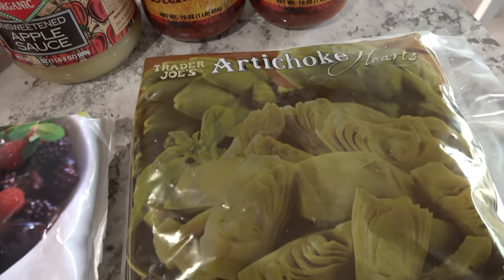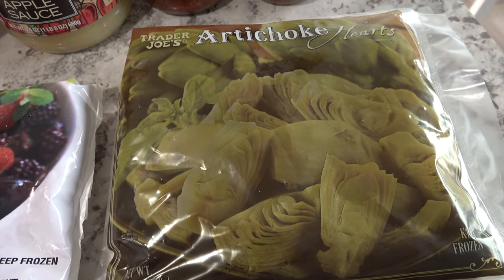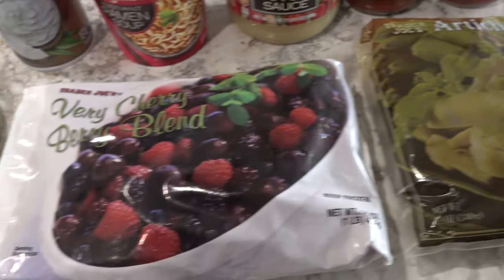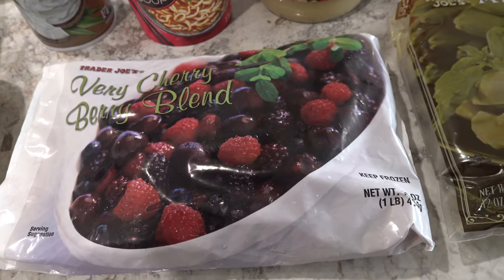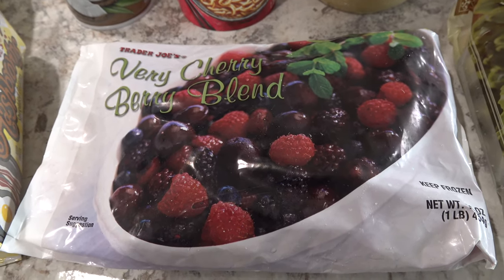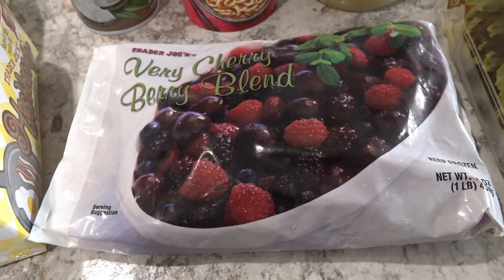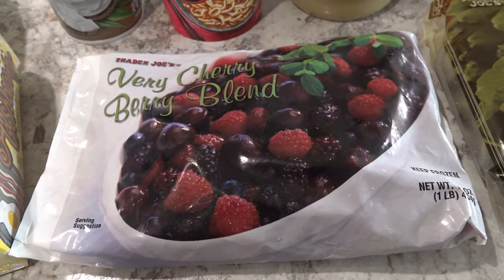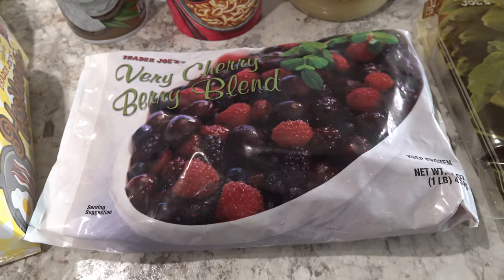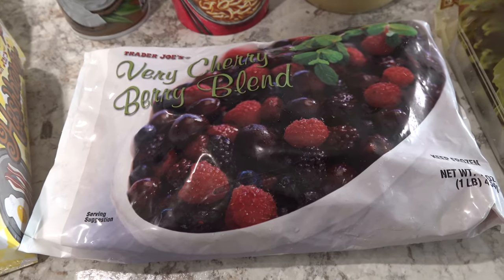We also grabbed a bag of artichoke hearts — we've never tried these from Trader Joe's, but one of the plant-based YouTubers we've been watching really likes them, so we're going to give these a try. And then we picked up a bag of their Very Cherry Berry Blend because I'm going to be making a plant-based berry cobbler — a healthy berry cobbler that sounds really good.